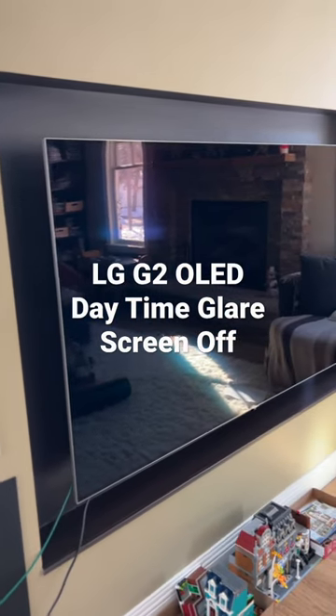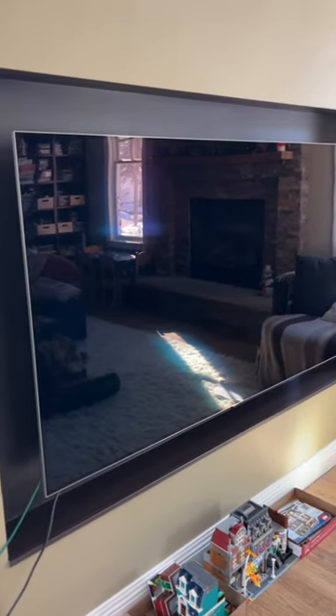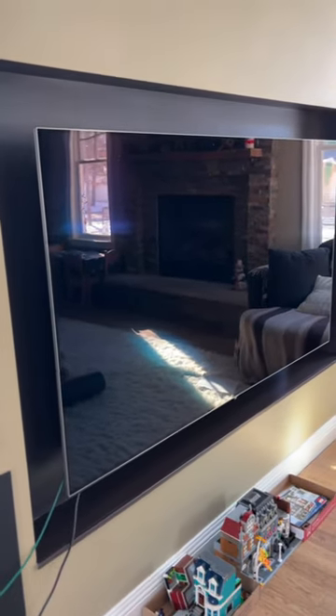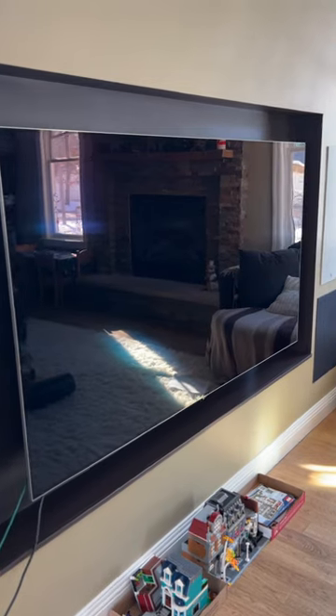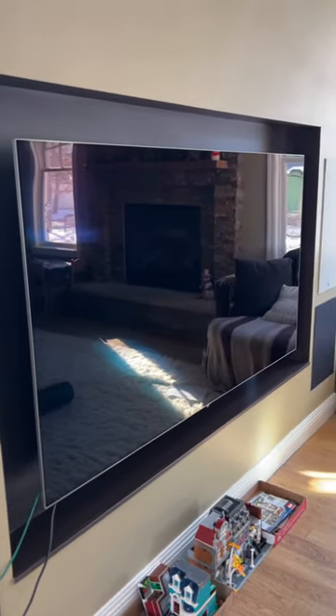Are you curious how much an LG OLED glares? This is an 83-inch LG G2 here in my living room, wall-mounted, off in the late morning, early afternoon — a sunshiny day.